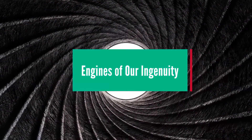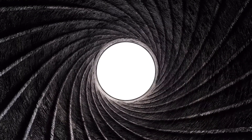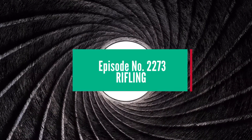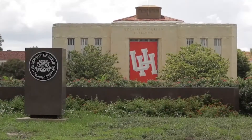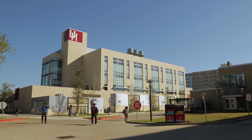This is the Engines of Our Ingenuity, made possible by the friends of KUHF, Houston. Today, a look at rifling. The University of Houston's College of Engineering presents this series about the machines that make our civilization run and the people whose ingenuity created them.